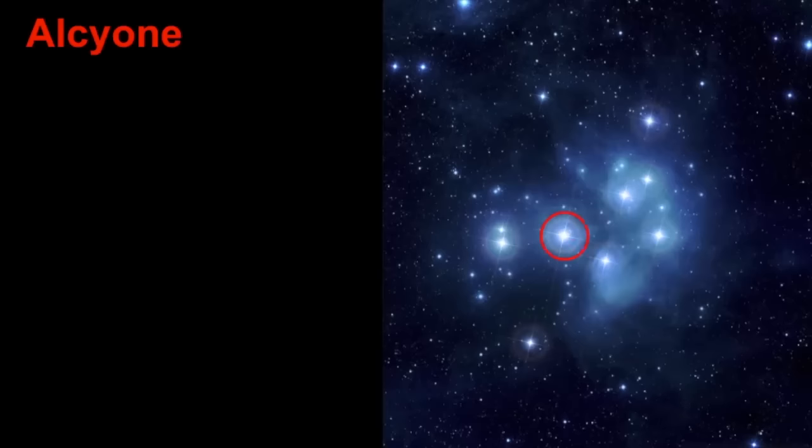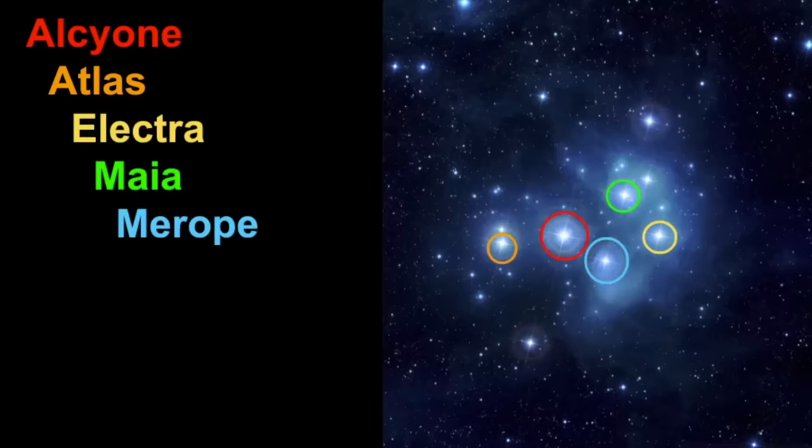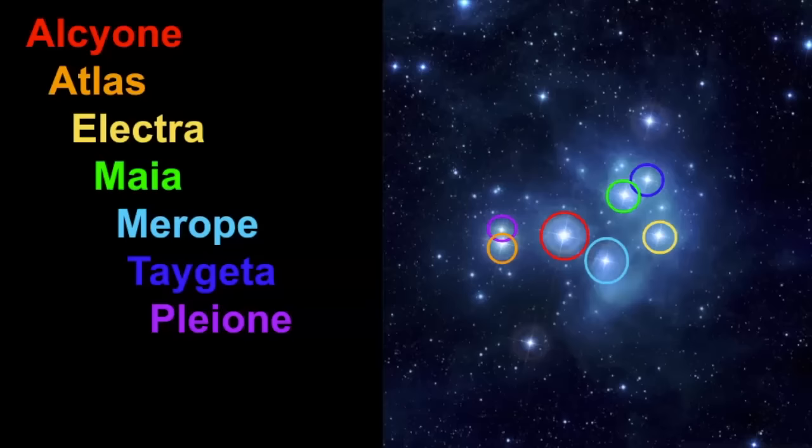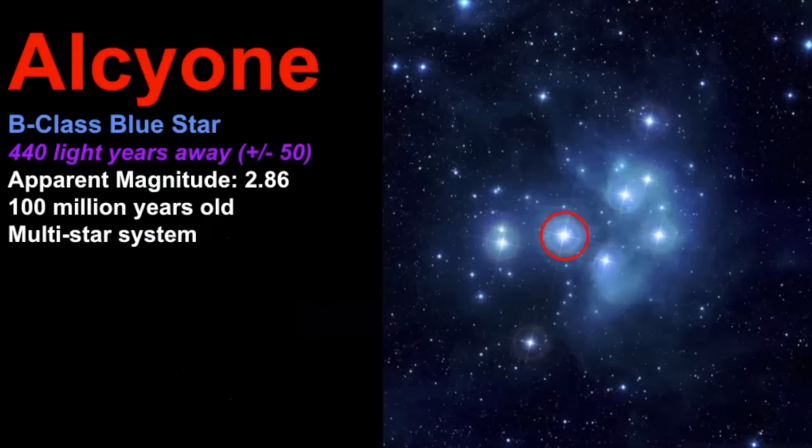The first and brightest star is Alcyone. The second brightest is Atlas. Then there's Electra — in mythology, Atlas was the father of the Seven Sisters. Then we have Maya, Merope, Taigeta, Pleione — who was the mother of the Seven Sisters — Celeno, and Sterope. Those are the stars we are going to talk about. It's not just the Seven Sisters; there are actually nine because it includes the whole family, but these are the brighter stars in this group.